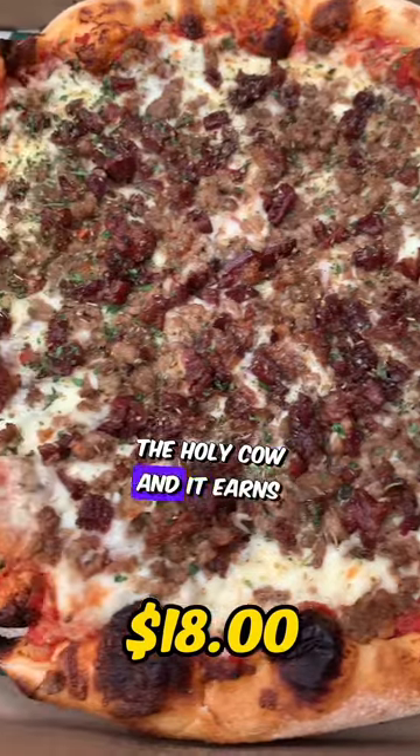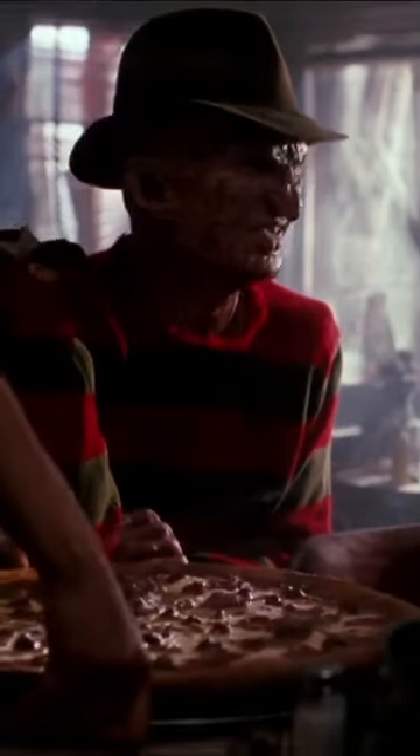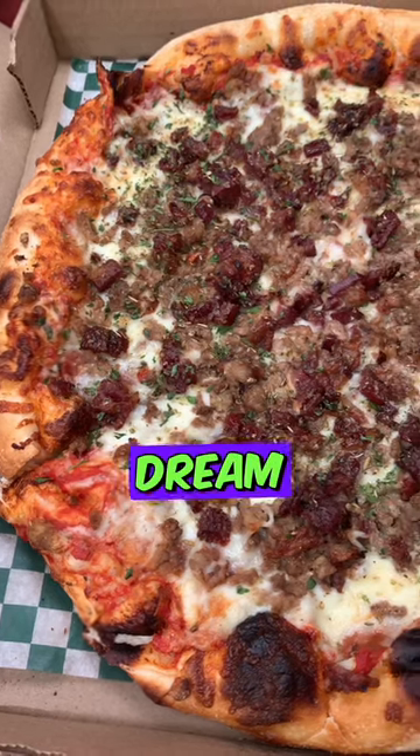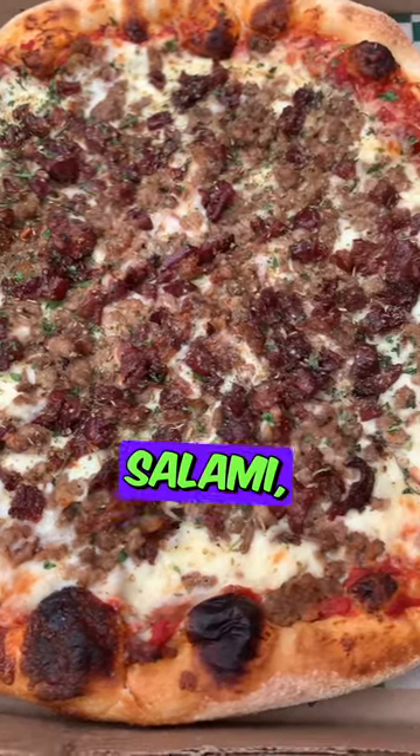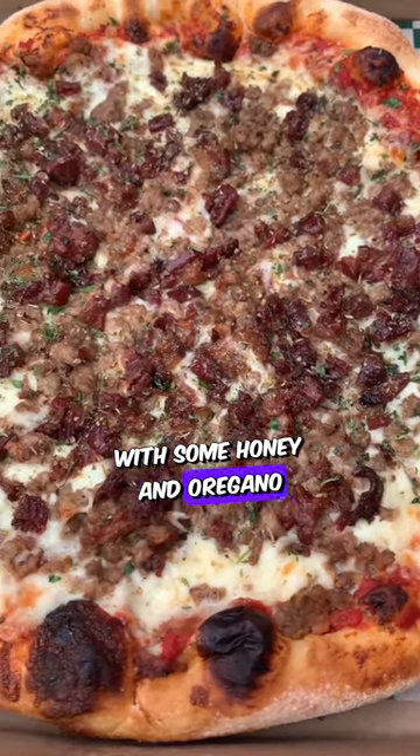So this is called the Holy Cow, and it earns its name. This would be a vegetarian nightmare or a meat lover's dream. We got beef, pepperoni, beef salami, beef bacon, ground beef, mozzarella, and it's drizzled with some honey and oregano.